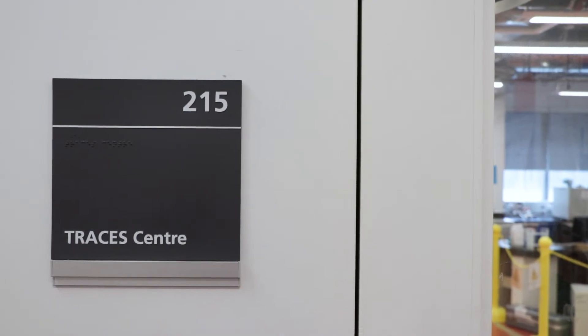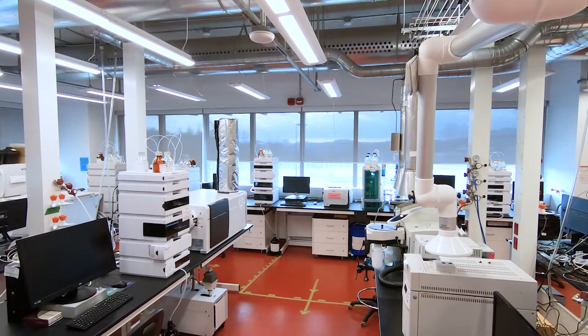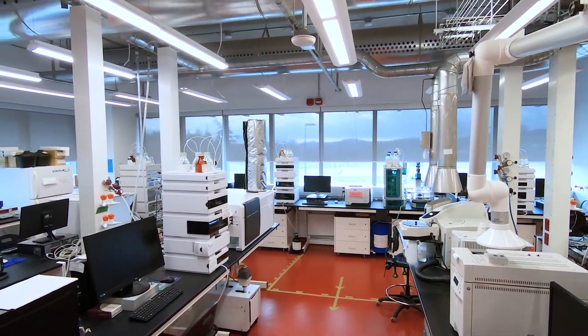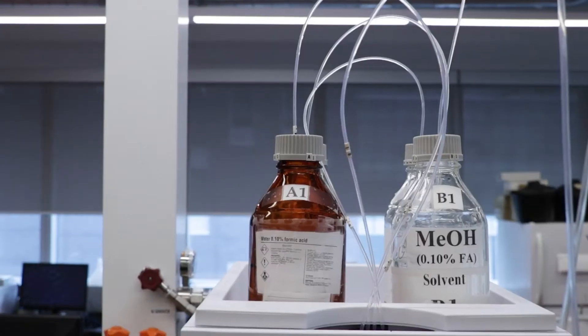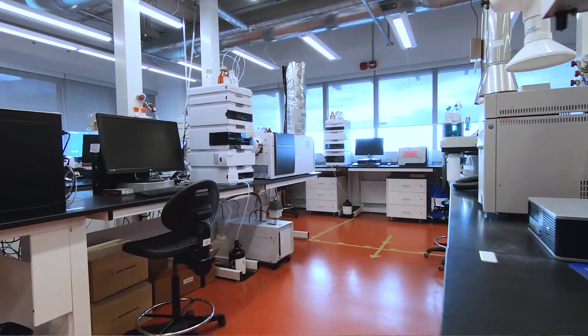Currently, we're in the TRACES facility of the Environmental Science and Chemistry Building, which is the Teaching and Research for Analytical, Chemical, and Environmental Sciences. This facility is amazing. It houses all sorts of instruments that allow us to analyze different media — soil, water, biota — or chemical concentrations amongst many possible constituents, molecules, and elements.